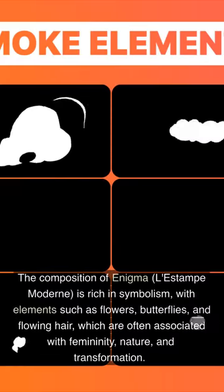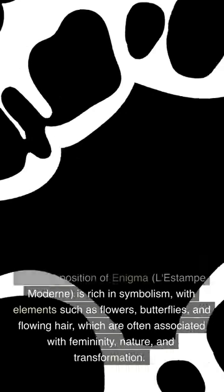The composition of Enigma, L'Estape Moderne, is rich in symbolism, with elements such as flowers, butterflies, and flowing hair, which are often associated with femininity, nature, and transformation.